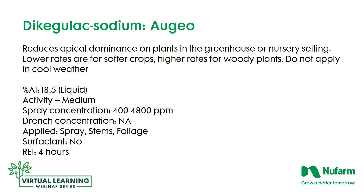Dikegulac sodium, or Augea, reduces apical dominance on plants in the greenhouse or nursery setting. Lower rates are for softer crops; higher rates are for woody plants. Do not apply this product in cool weather. It is a liquid, 18.5% active ingredient, with a medium activity level, so concentrations range from 400 to 4,800 parts per million. As a spray only, you want to hit the stems and foliage. No surfactant is required, and the re-entry interval is only 4 hours.